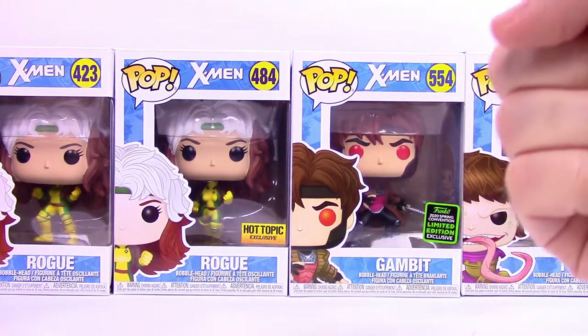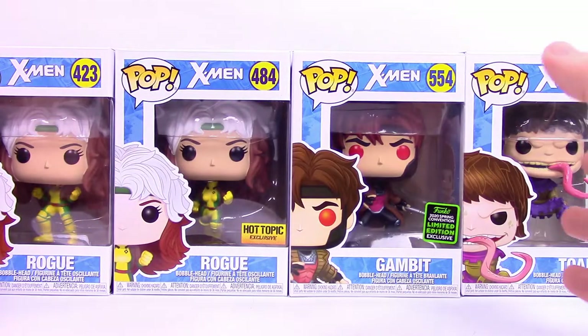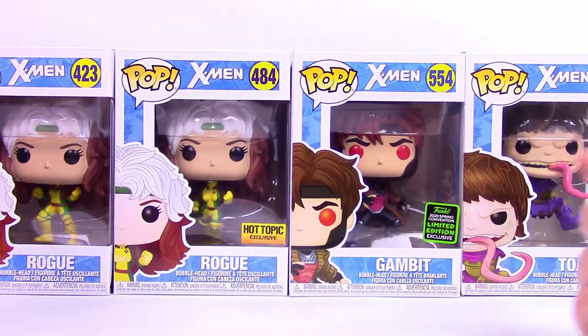What's going on guys, Zee here from the Asunori Show bringing you some more Funko Pops. This time we have a new X-Men wave — I'm not sure what the wave's called, but we got some new X-Men Pops.